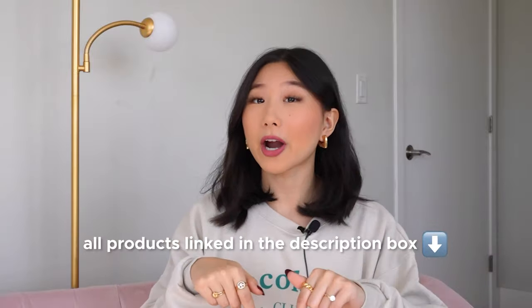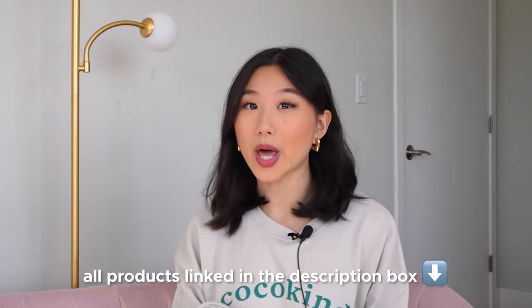Product number two is the Coco Kind Oil to Milk Cleanser. I'm actually wearing their sweatshirt right now because I thought it was really cute and fitting. By the way, none of these products are sponsored — I just really wanted to share the actual products I use every day, and all the products will be linked in the description box below. I get a lot of questions about my skincare routine and I always joke that I have really clear skin because of birth control. While that is true to some extent, I also swear by this stuff.